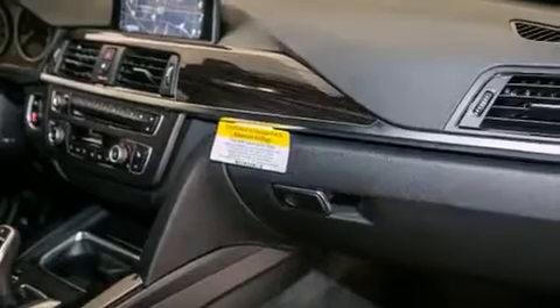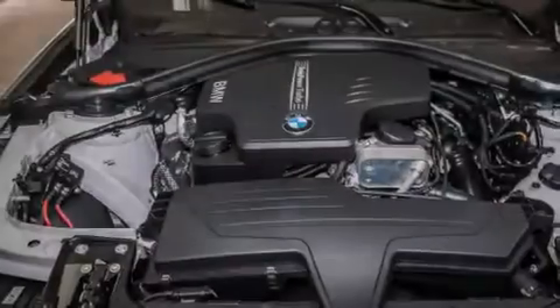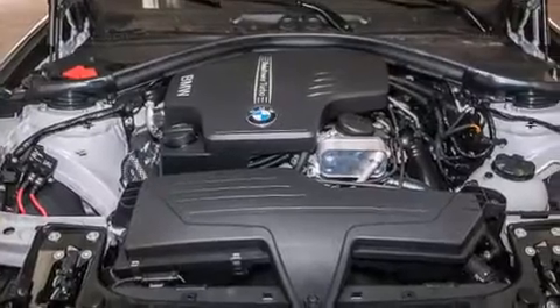The following features are also included: a smartphone adapter, Dakota leather upholstery, cruise control, BMW individual composition, and front-side impact airbags.